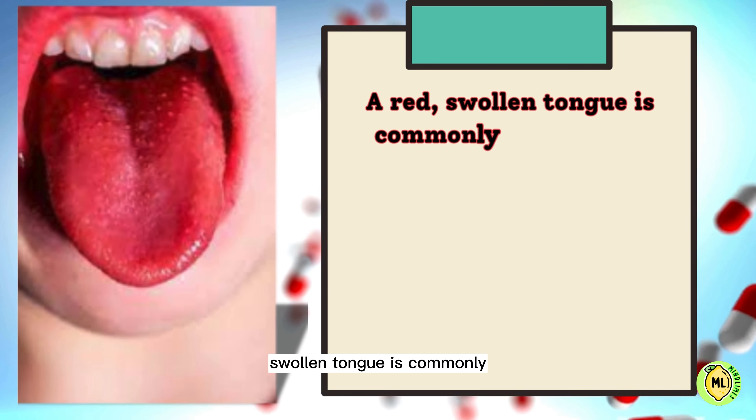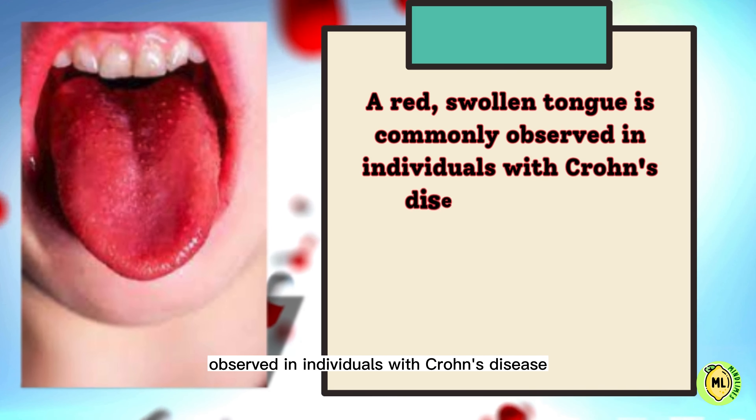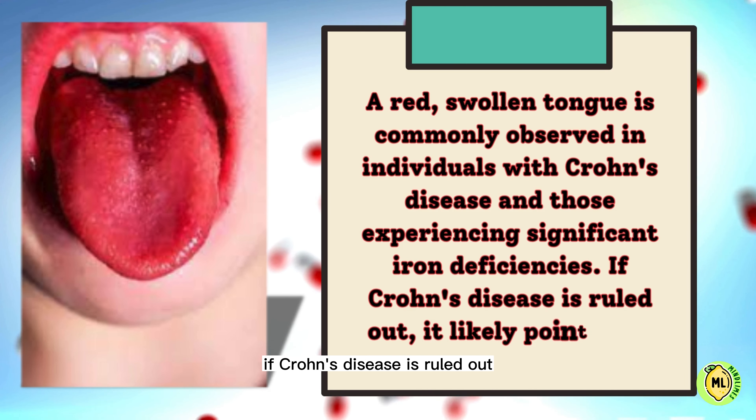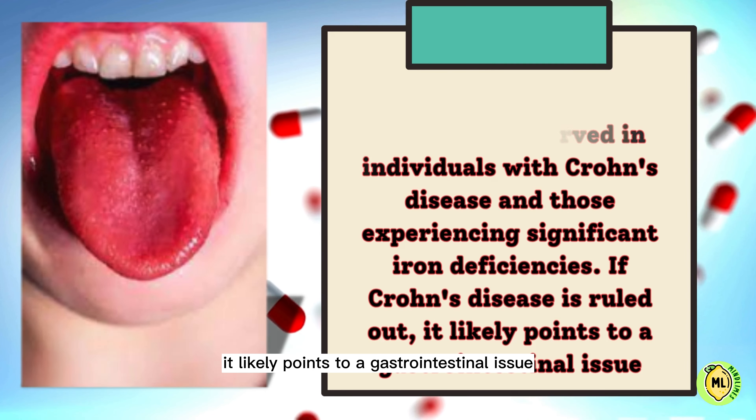Six: a red swollen tongue is commonly observed in individuals with Crohn's disease and those experiencing significant iron deficiencies. If Crohn's disease is ruled out, it likely points to a gastrointestinal issue.